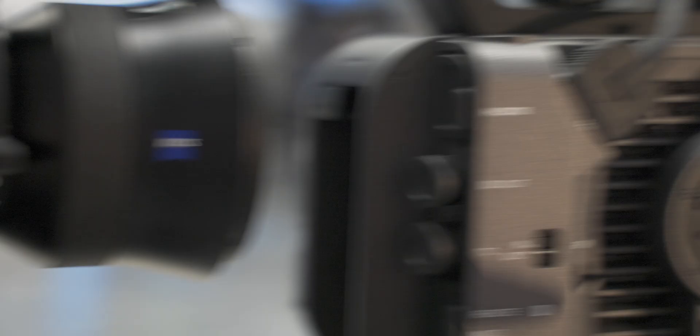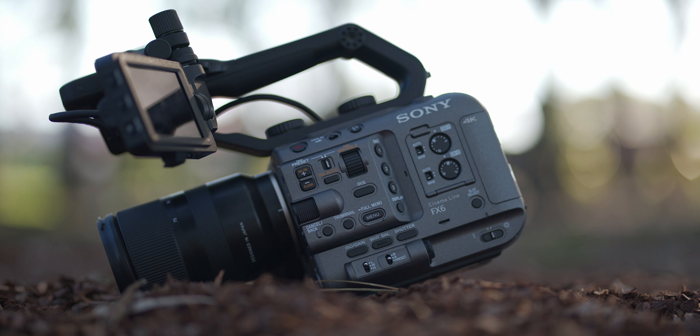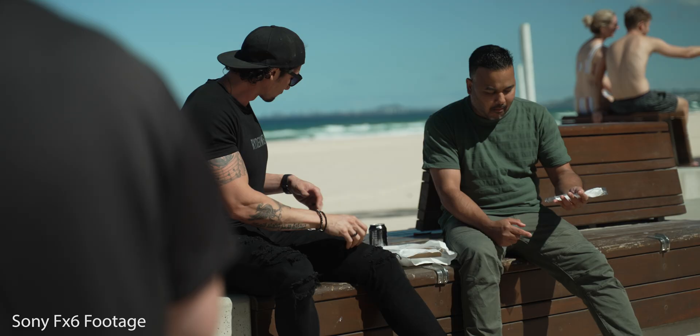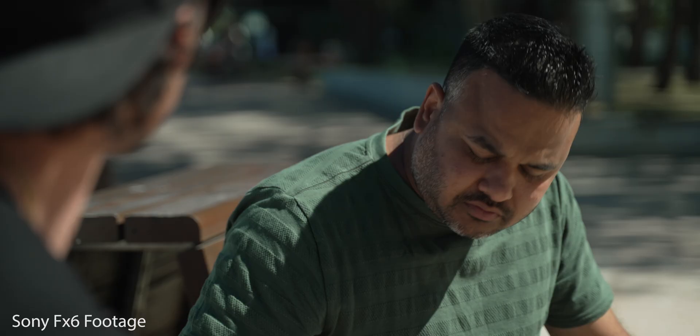One of the coolest features that I like is the variable ND filter system, which you can actually make micro adjustments to make perfect exposure, especially if you have the shutter at 180-degree shutter angle. You can just slowly adjust the variable ND to make sure it's perfectly exposed. ND filters make it super easy for when you're outside. And there is a really cool function where it's auto ND — so it actually corrects the exposure for you without adjusting the shutter angle. That is really, really handy.